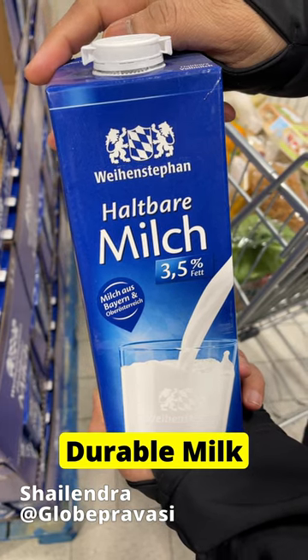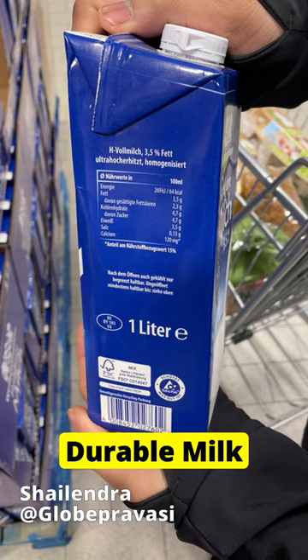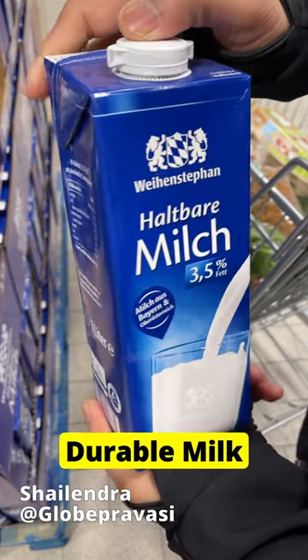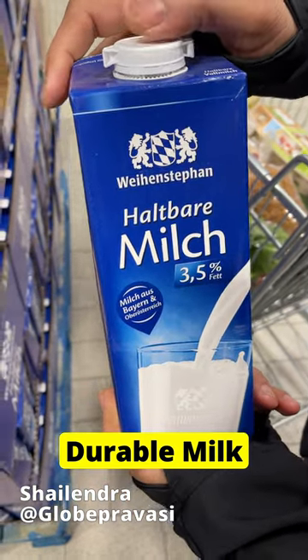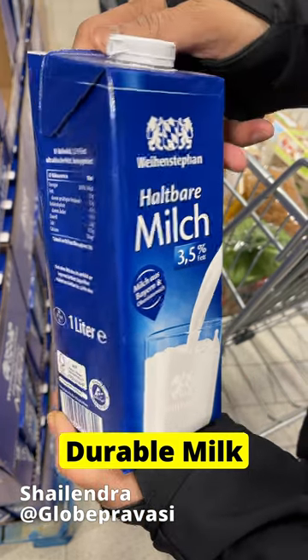The next one is Haltbar Milch, which means durable milk. It comes in 1.5% and 3.5% fat. It is stored at room temperature and the validity of this milk is somewhere between 3 to 4 months.